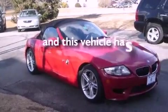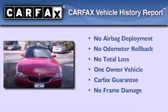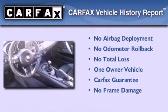This vehicle has fewer than 36,000 miles on the odometer. This BMW has had only one owner, and it qualifies for the Carfax buyback guarantee.